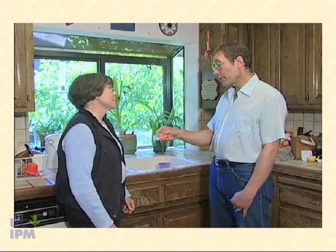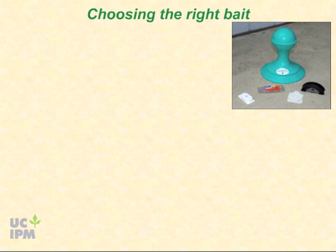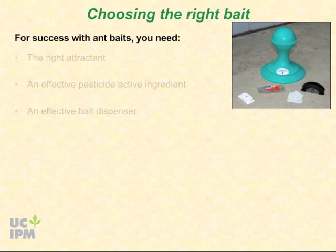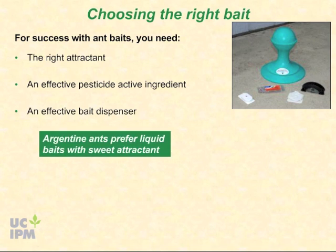Only certain baits are effective against Argentine ant and you have to use them correctly. Many people have tried ant baits but have not had success. Choice of bait attractant, pesticide active ingredient, and bait dispenser are critical for obtaining good control. Argentine ants prefer liquid baits with a sweet attractant.